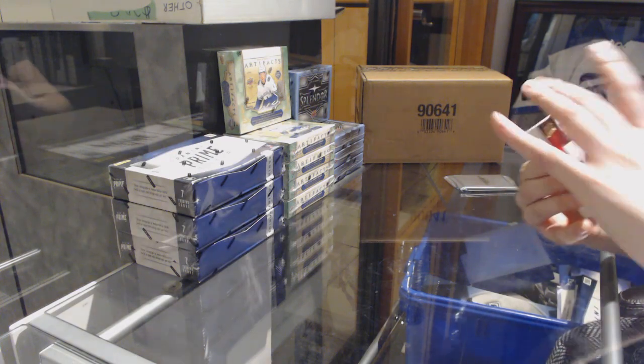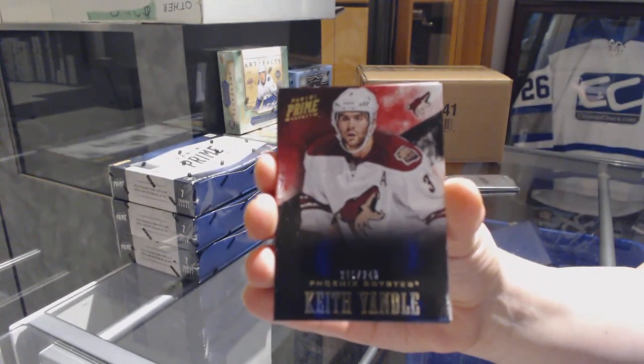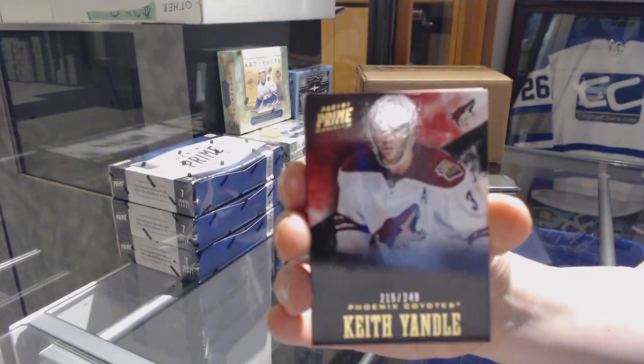We've got a base card number to 249 — keys the handle for the Arizona Coyotes. Oh my, that was dark.